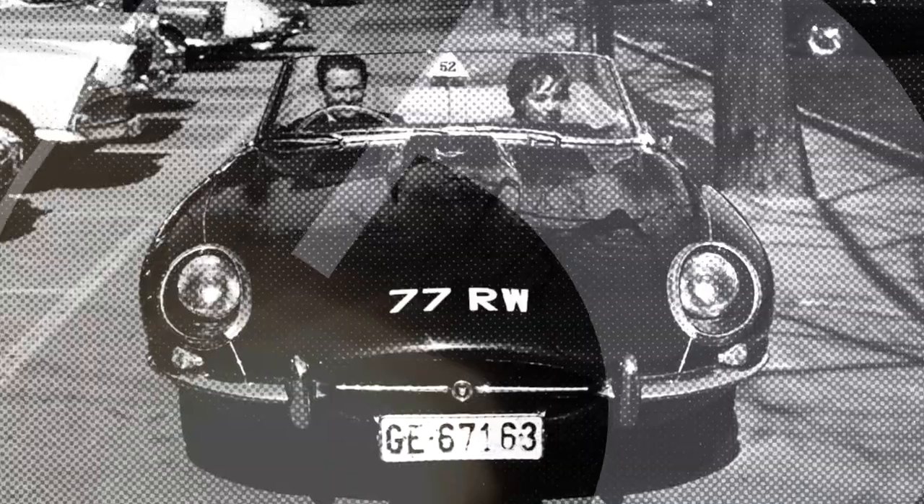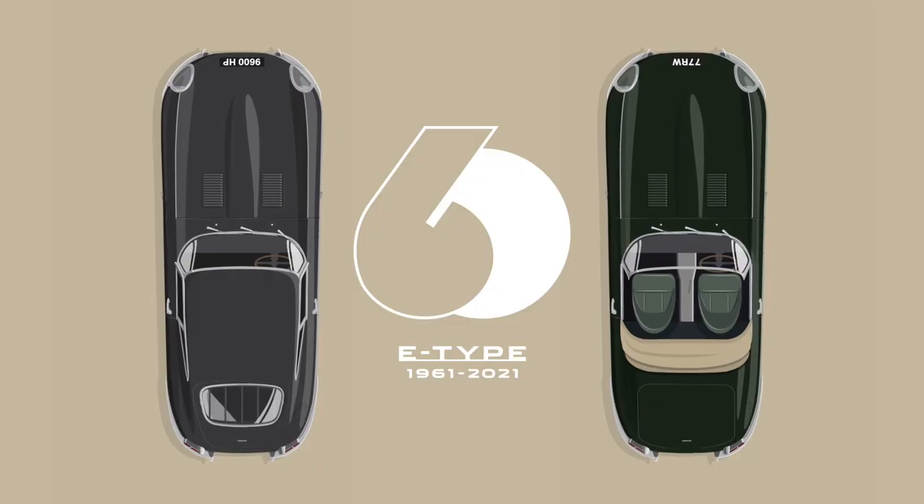In the show we are going to be exploring some of the really interesting stories behind the original car, plus looking at Jaguar's exciting plans to mark the moment. We're going to be hearing from Jaguar Land Rover CEO Thierry Bellore, plus Jaguar's design director Julian Thompson on just what makes the E-Type so special.